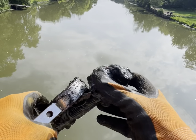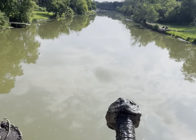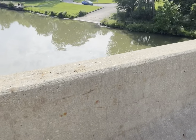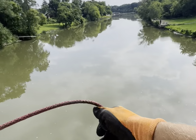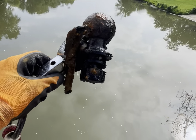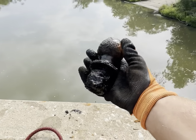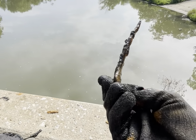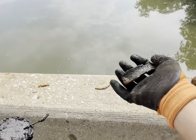Holy cow. That's a big bolt nut. Fishing hook. That's a trailer hitch from the truck — ball hitch. Interesting. Like a shoe. Don't know.